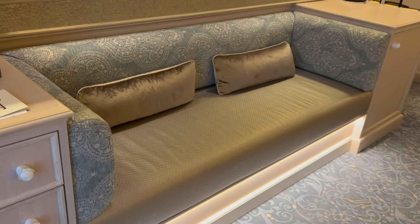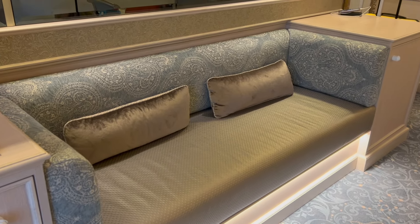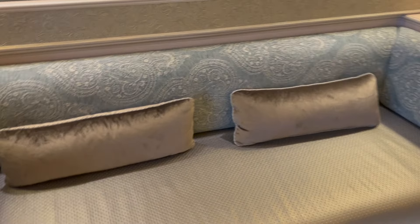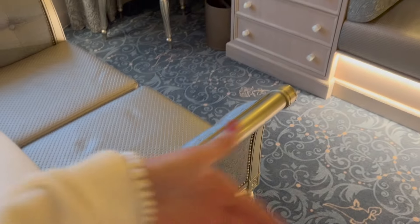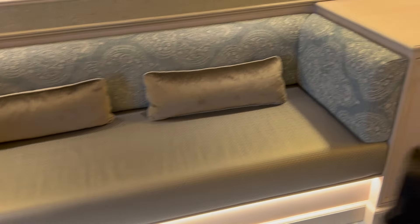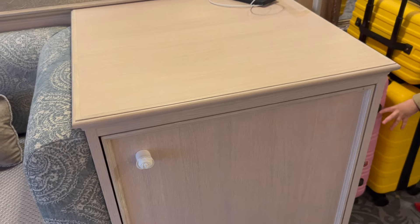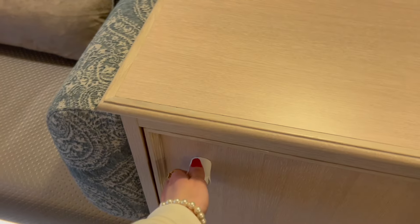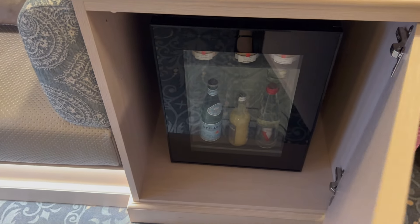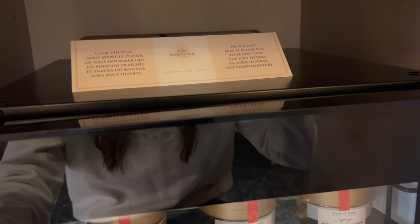Over here we have a nice little comfy bench seat — it is purely just a seat, nothing more. It doesn't turn into a bed or anything, it is just a seat. There are many chairs in here. And there are the suitcase cases next to this full-length mirror.